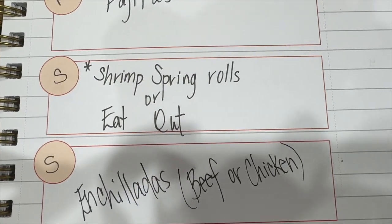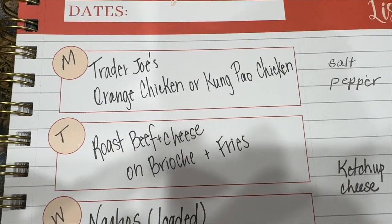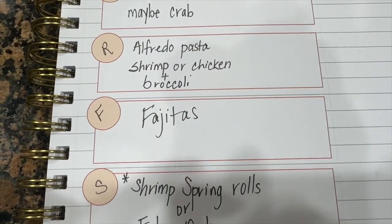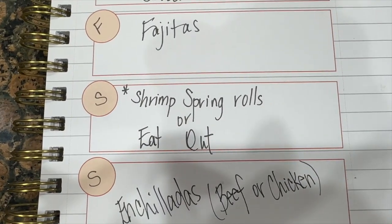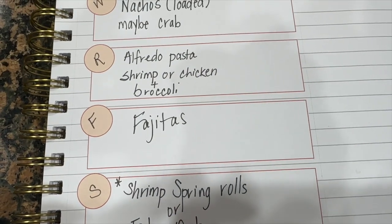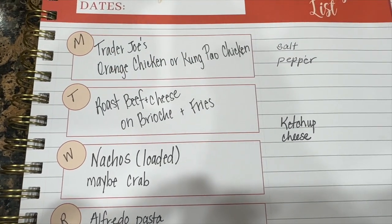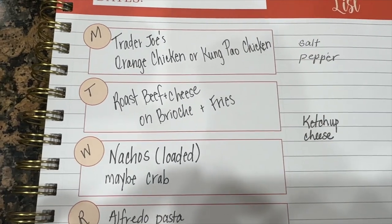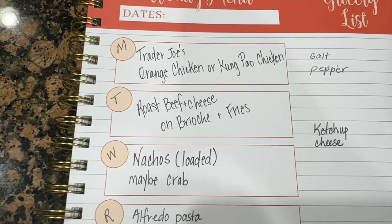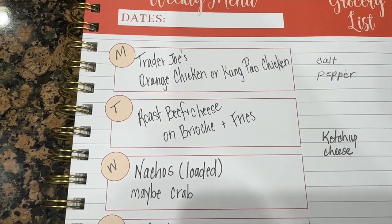I hope you can snag some ideas from this haul and meal plan. Another place to find ideas is my Instagram page, called Meals on My Mind — all one word. I have about 300 dishes on there, most of which I've cooked myself, and I use it when I need inspiration. Thank you for watching, clicking, subscribing, and commenting. Until next time, be well — bye!